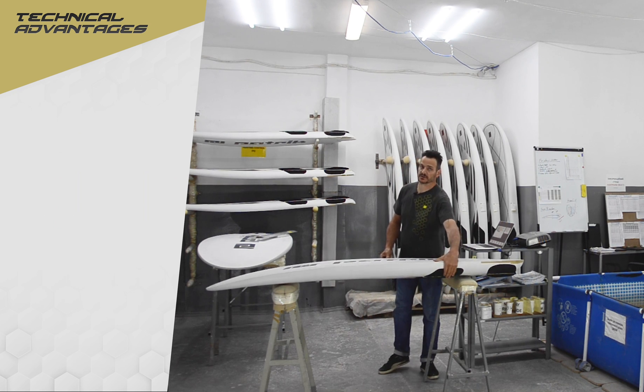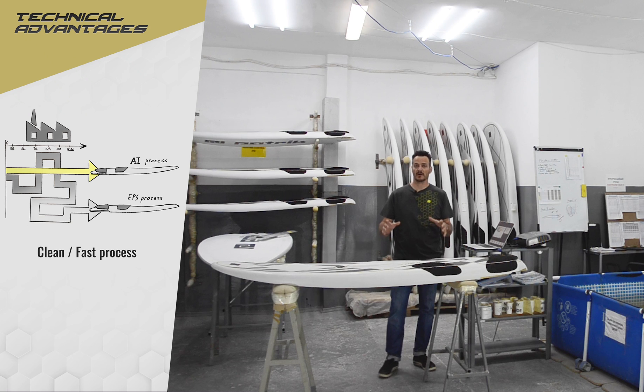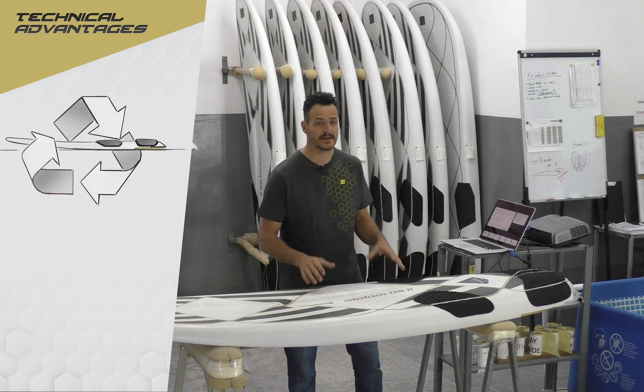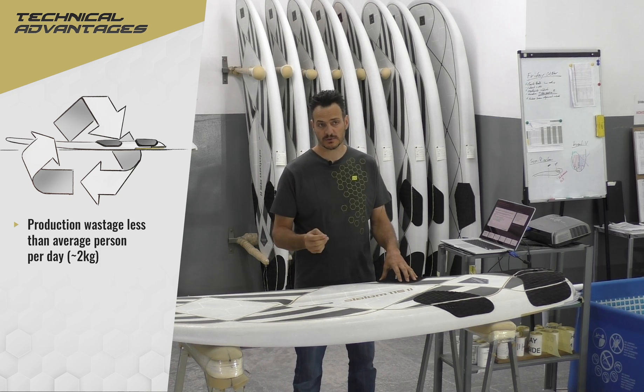If you're familiar with production waste, this is the most clean and proper way to build a windsurf board. Environment is a hot topic today — this is the most eco-friendly produced windsurf board. It has less wastage than an average person per day, which is around two kilos.